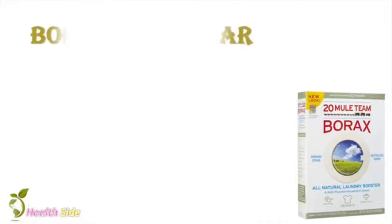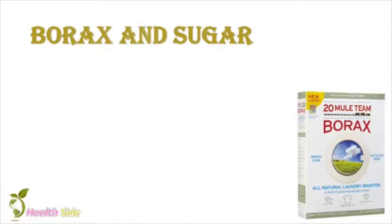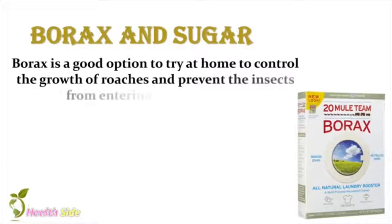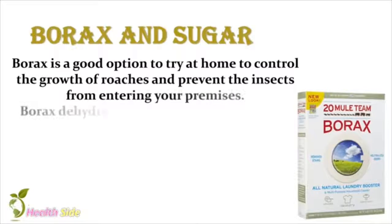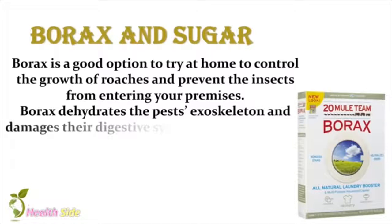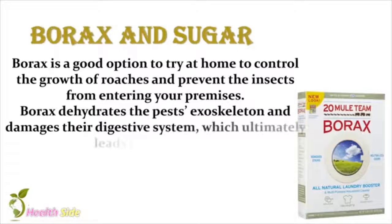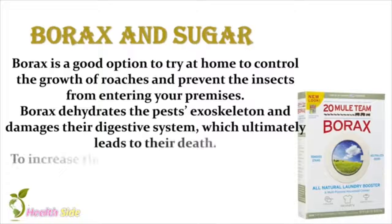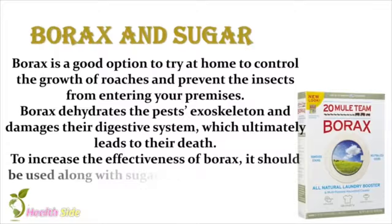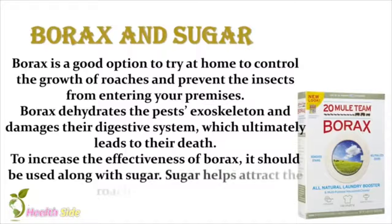Borax and Sugar. Borax is a good option to try at home to control the growth of roaches and prevent the insects from entering your premises. Borax dehydrates the pest's exoskeleton and damages their digestive system, which ultimately leads to their death. To increase the effectiveness of Borax, it should be used along with sugar. Sugar helps attract the roaches to the trap.